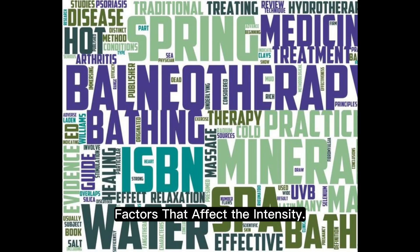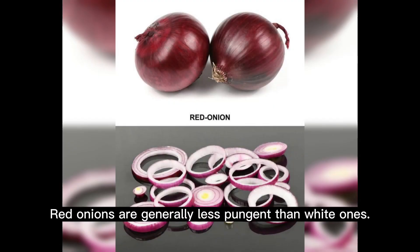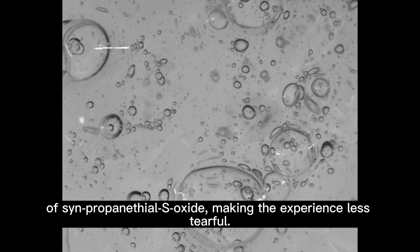The intensity of the tear-inducing effect can vary depending on the type of onion and how it's cut. Red onions are generally less pungent than white ones. Also, chilling the onions before cutting can reduce the volatility of synpropinethyl S-oxide, making the experience less tearful.